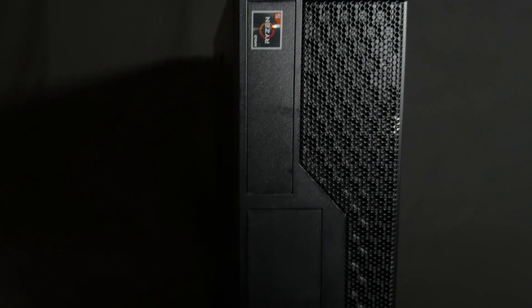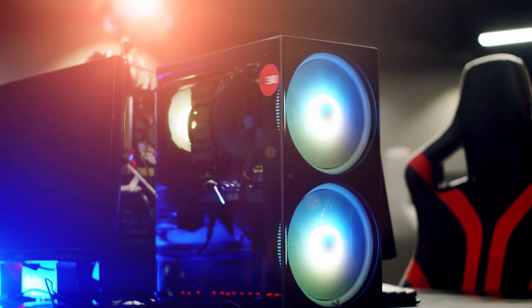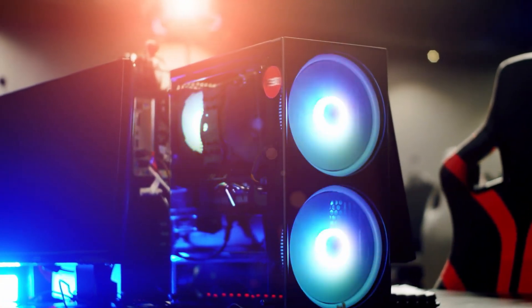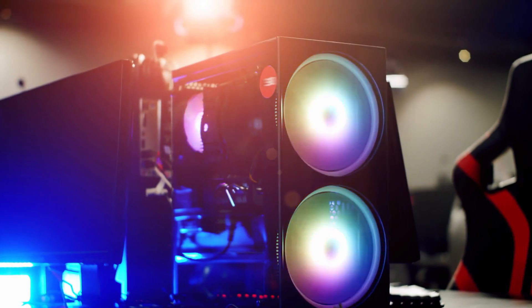Right off the bat, we need to establish a few things. Let me tell you what this PC is not. It is not a high-end gaming rig or some secret FPS monster, but it has one trick up its sleeve.